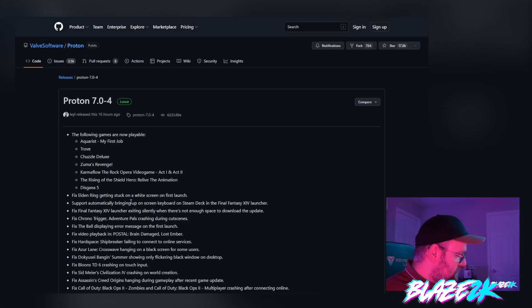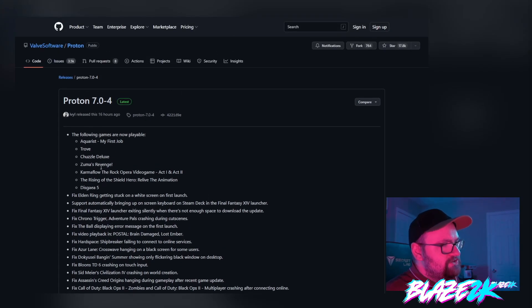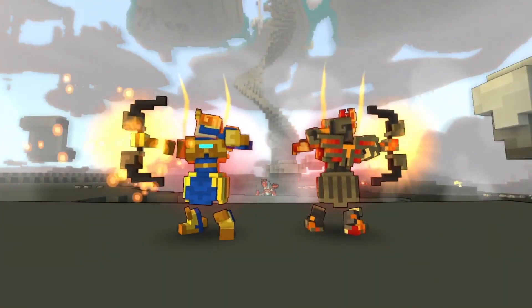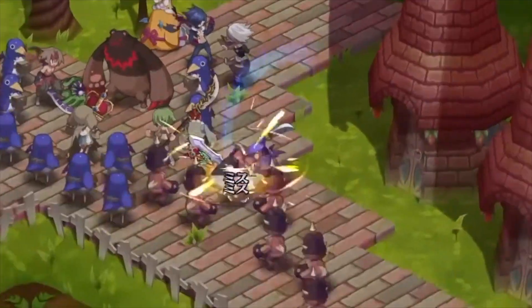Let's zoom in. We've got a couple of changes here. Aquirist: My First Job is now playable, Trove — that's a pretty big game — is now available, Chuzzle Deluxe, Zuma's Revenge, Karma Flow the Rock Opera video game, The Rising of the Shield Hero: We Live the Animation, and Disgaea 5.